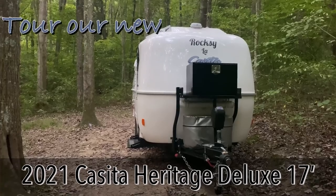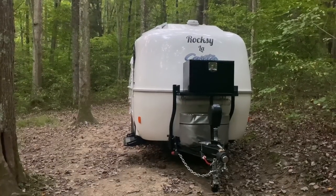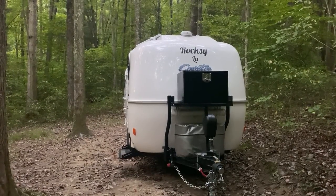We're out here boondocking in the New River Gorge, West Virginia, and I want to introduce you to Roxy, our 2021 Casita Heritage Deluxe, 17 foot.